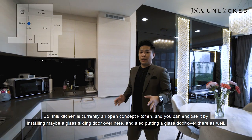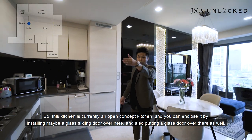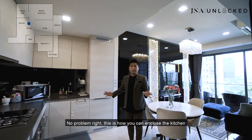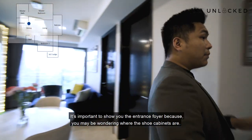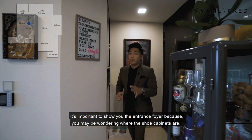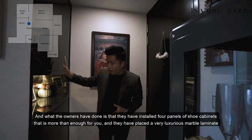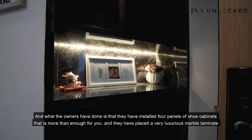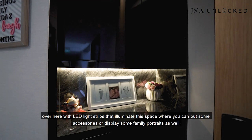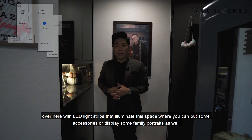This kitchen currently is an open concept kitchen and you can enclose it by installing a glass sliding door here and also a glass door over there. Now let me show you the entrance foyer. The owners have installed four panels of shoe cabinets that is more than enough. They have also placed a very luxurious marble laminate with LED light strips that illuminate the space where you can put some accessories or display some family portraits.